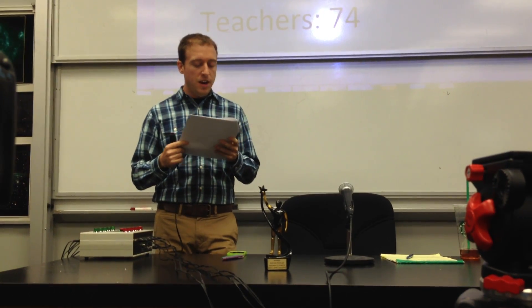Toss-up, physics, multiple choice. The direction of an electric field is defined as the direction of the force on a... W, positive test charge. A contestant buzzes in saying any test charge, which is incorrect. Another contestant answers positive test charge. Positive test charge is correct.